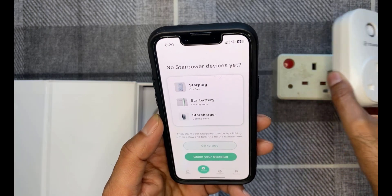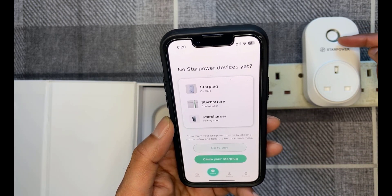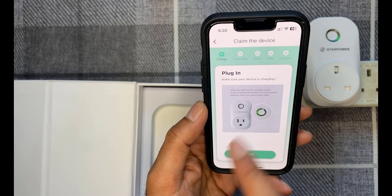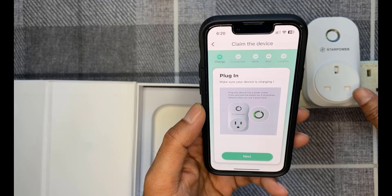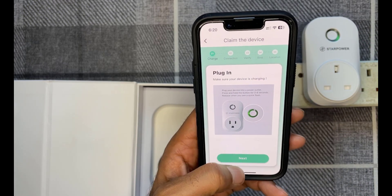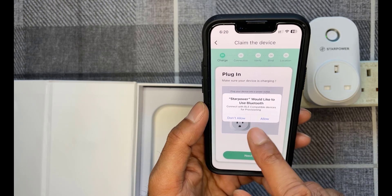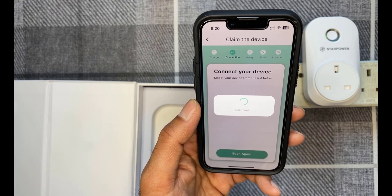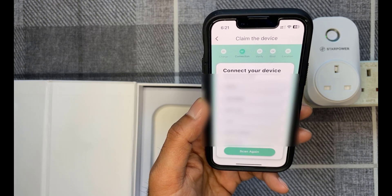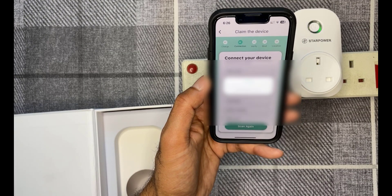We're going to go ahead and plug this in. It's just come on with a flashing green light. We'll click on 'Claim your Star Plug.' It says plug in your device, then press and hold the button for two to six seconds and release when you see a quick flash. Click next. A message comes up asking to use Bluetooth — we're going to allow that, as that's how it connects. It's just scanning Bluetooth now and it's picked up the device. Now it's found the available Wi-Fi networks, so I'm just going to go ahead and enter the Wi-Fi password.